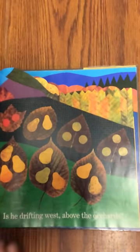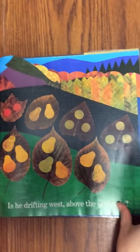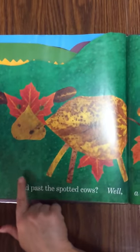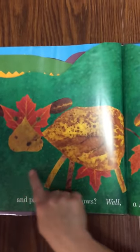Is he drifting west above the orchards? What is that? It is some kind of critter. Or over the prairie meadows and past the spotted cows. A Leaf Man's got to go where the wind blows. It's the front of the cow, the back of the cow.